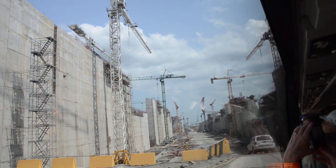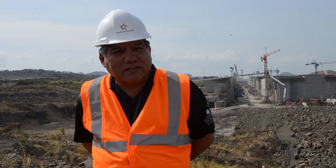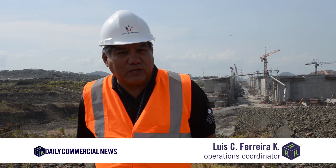At the peak of construction, there were 6,000 construction workers, the majority Panamanians. It's a challenge that the Panamanians have taken on and accomplished.